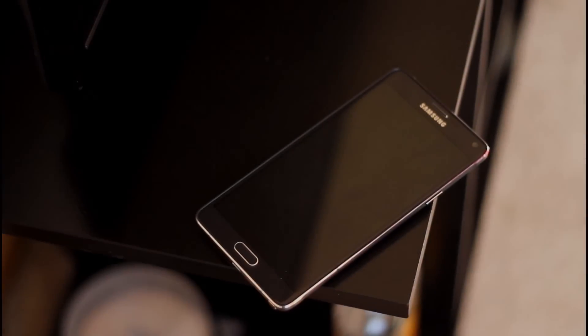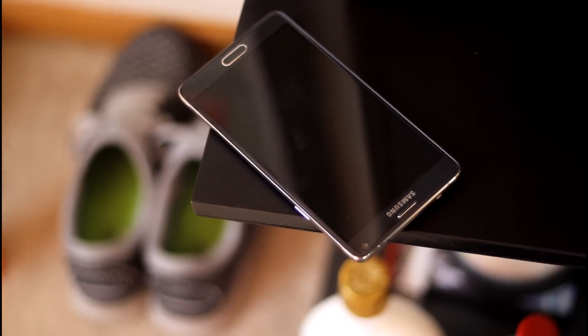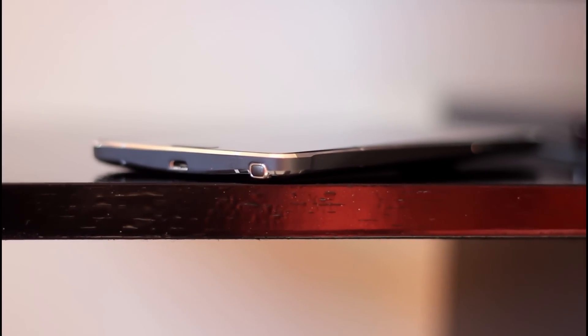The first thing you're going to notice with the Galaxy Note 4 is its excellent build quality, rivaled by only a few phones. Having owned a Note 3 and being satisfied with its fake metal banding, once you get a phone with this kind of build quality, you really realize what you're missing out on. Holding it gives you a very premium feel in your hand, which is awesome.